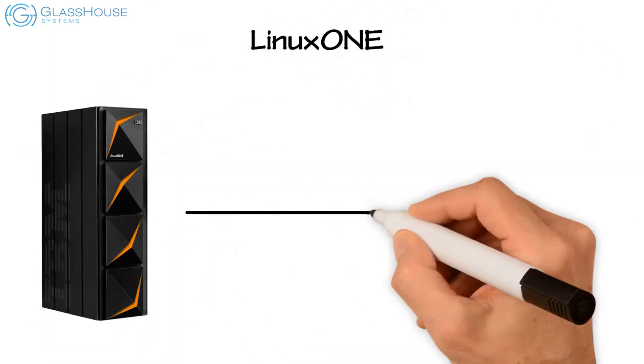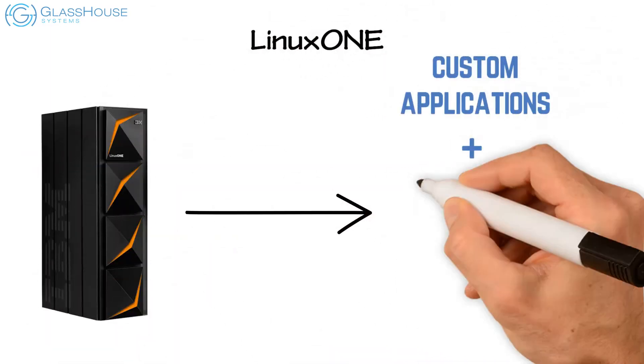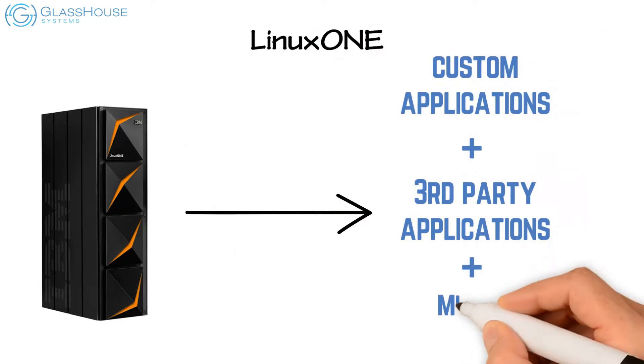With LinuxONE, deploy custom applications or thousands of third-party applications and middle-tier software on Linux.